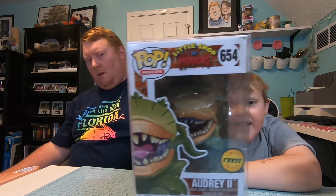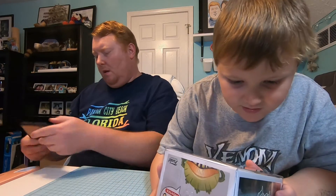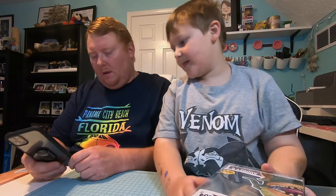We got Audrey II — that's the chase with the blood on his mouth. Is that really blood? Oh yeah, it is blood, there's a little bit of blood. We'll check the price on the Funko web.